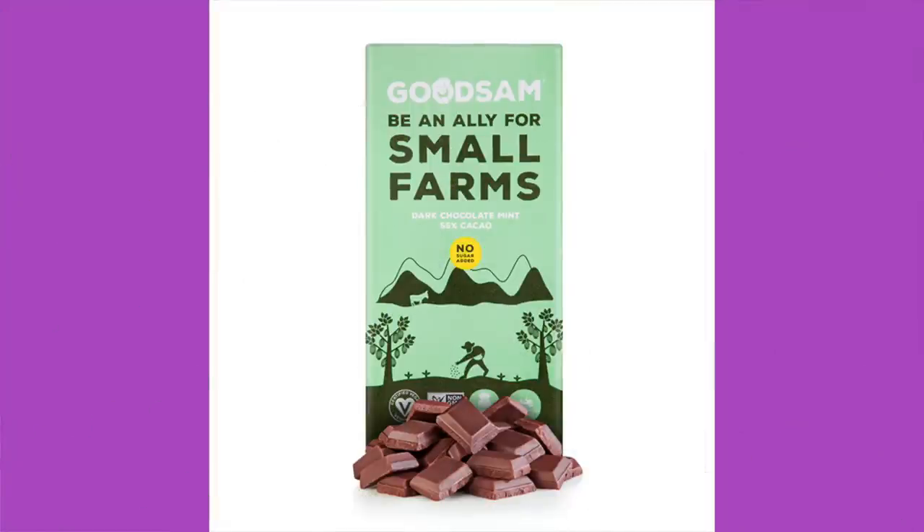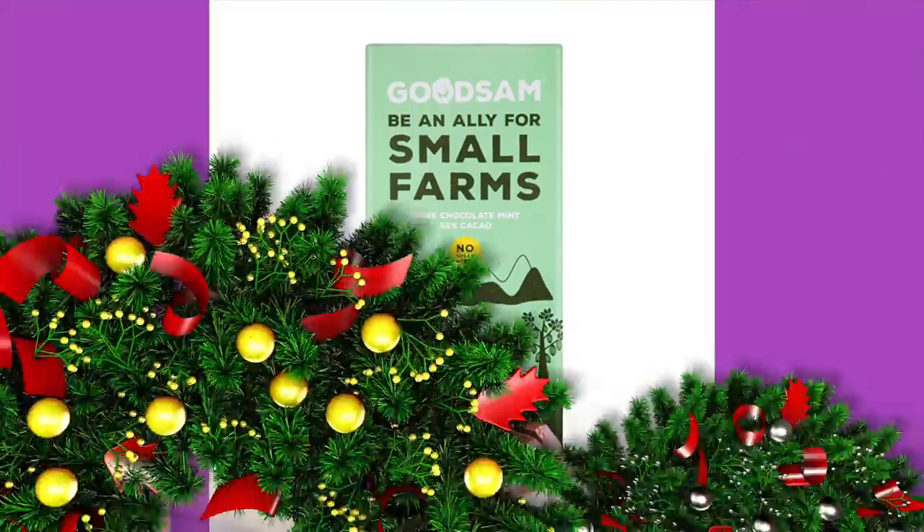There's always a thing in here with some recipes and that kind of stuff. They printed the wrong recipe information on this month's insert, so that goes with that. Well, at least they fixed it. First up is Good Sam — Be an Ally for Small Farms — dark chocolate mint, 55% cacao. That's your favorite, chocolate mint. I love chocolate mint. Doesn't that look like you should take it on a camping trip? It looks very campy.